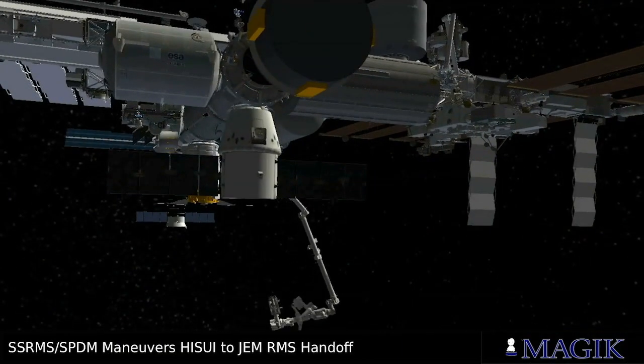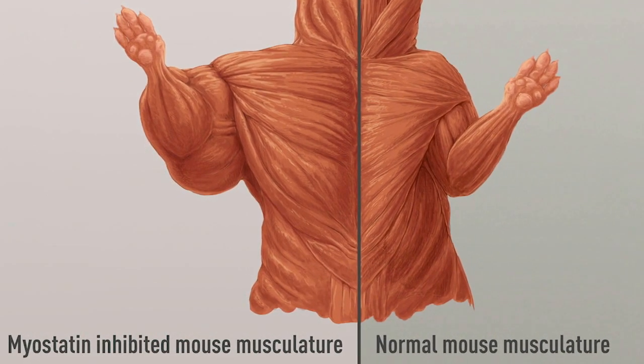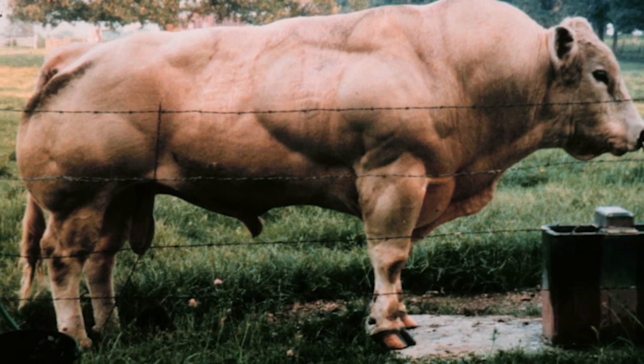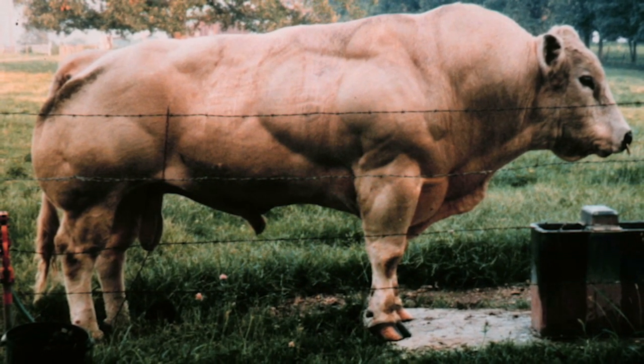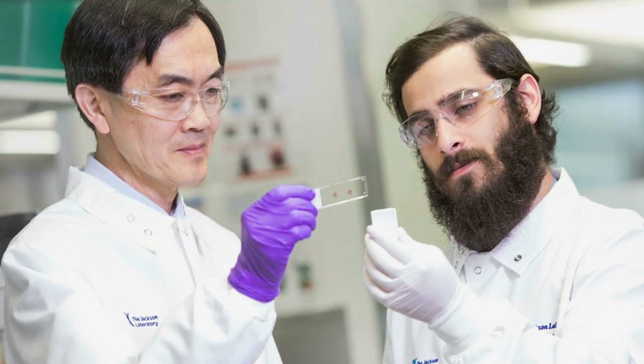The Mighty Mice in Space, or Rodent Research 19 investigation, will research features that influence muscle degradation to prevent skeletal muscle and bone loss during spaceflight and enhance recovery following return to Earth. This study could also support the development of therapies for a wide range of conditions that cause muscle and bone loss.